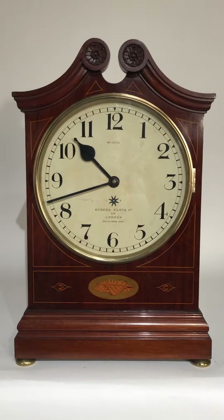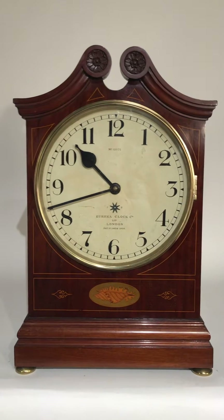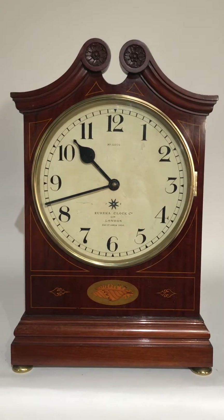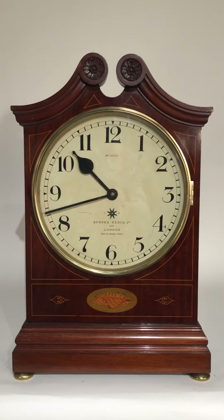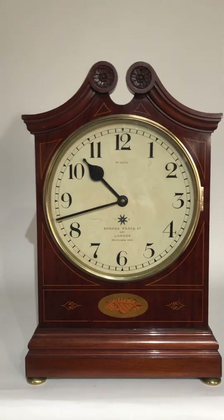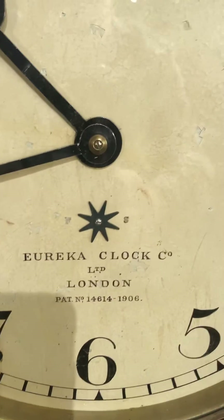I'm Delaney with Delaney Antique Clocks, and today we have this beautiful English mahogany inlaid case with broken arched top. It's an electro-mechanical clock made by the Eureka Clock Company in London — a fabulous and rare example. It has a beautiful dial with the signature of the company.